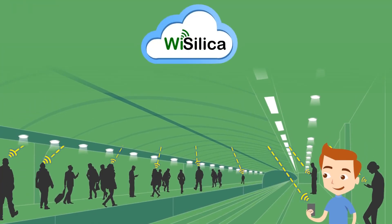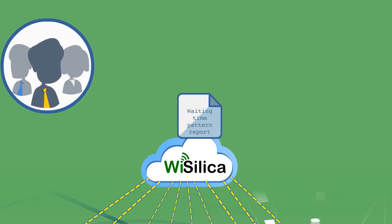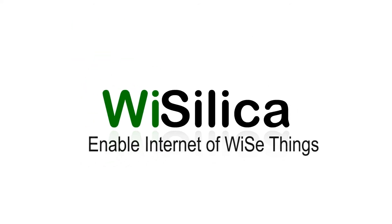The data captured from the entire group of passengers gives analytics to the train station management authorities. Imagine the endless possibilities using the analytics by reading the pattern of the crowd. Wysilica enables the internet of very wise things!